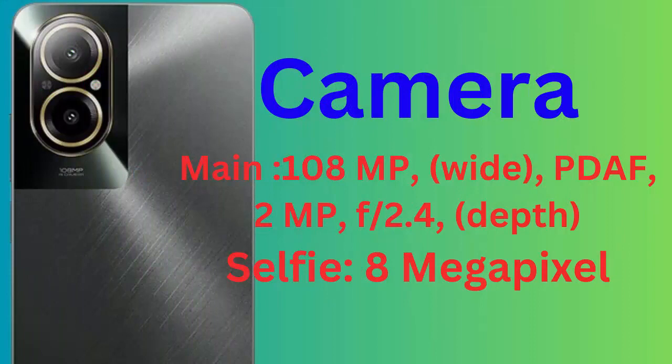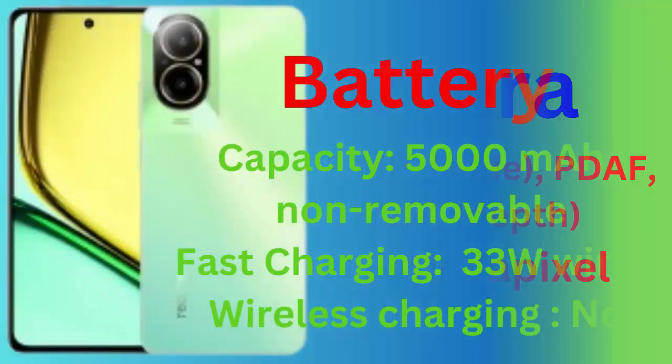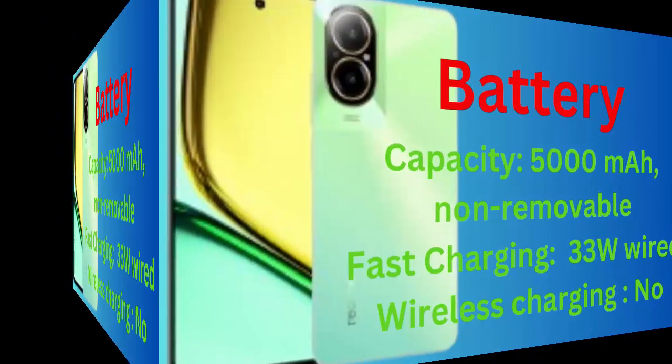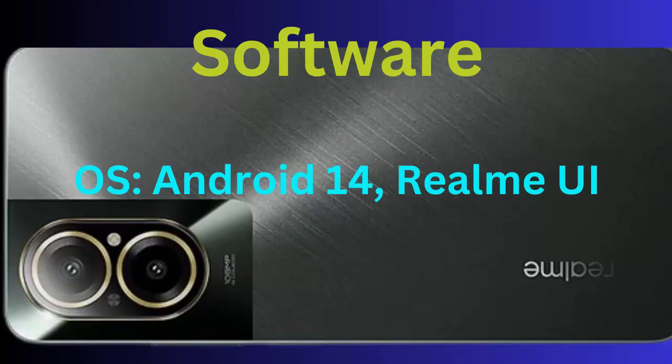Camera: main 108MP wide PDAF, 2MP f2.4 depth. Selfie 8MP. Battery: capacity 5000mAh, non-removable, fast charging 33W wired, wireless charging no. Software: OS Android 14, Realme UI.